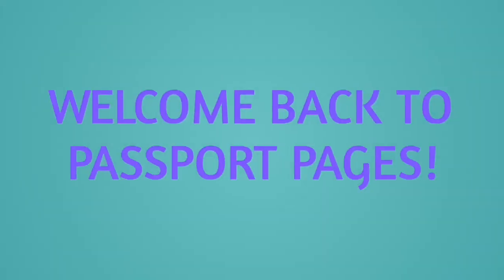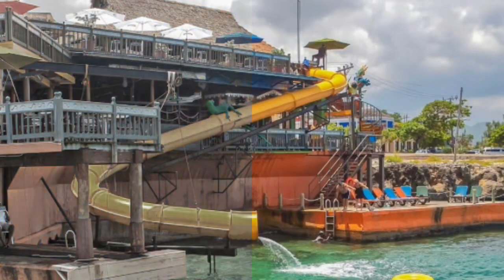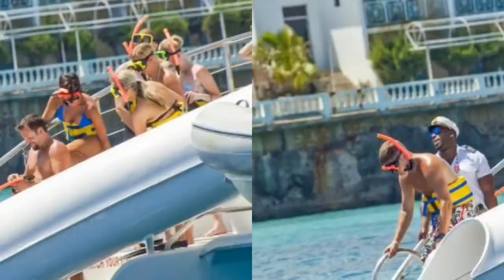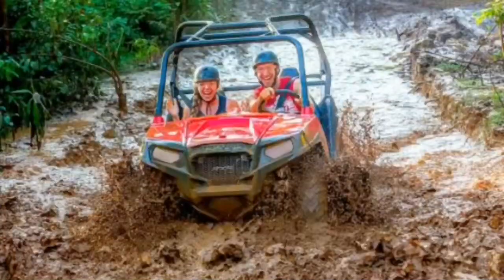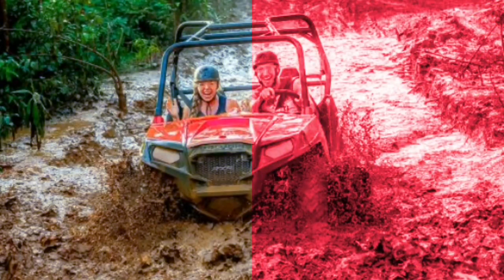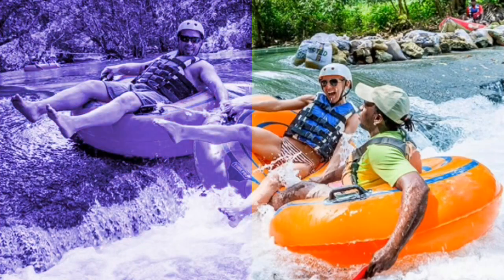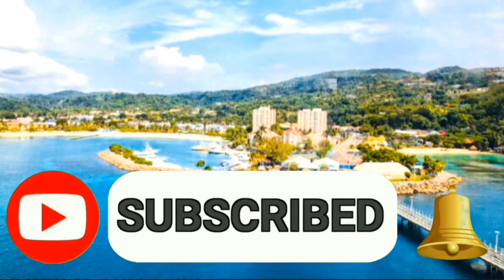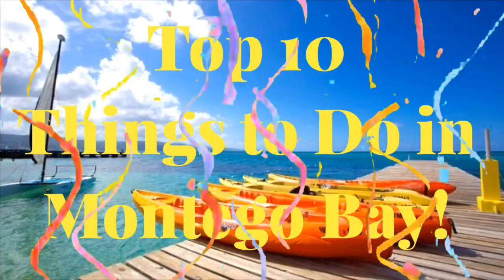Hi everyone, Vanessa here. Welcome back to my channel. Today we're talking about the best known destination in Jamaica, Montego Bay, and all the great things there are to do in the area — far more than you'd imagine. Unfortunately, as soon as guests land, they get whisked away to their all-inclusive resort and don't usually leave to explore all the area has to offer. So I've ranked some of my favorite sites — you don't have to agree with my rankings, it's just my preferences — but I think there's something for everyone on this list of the top 10 things to do in Montego Bay.